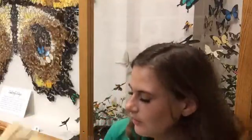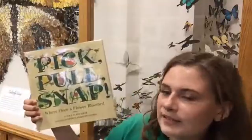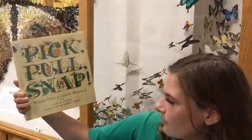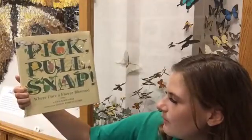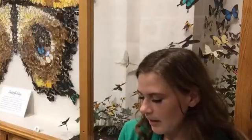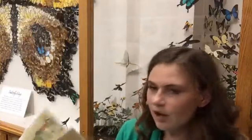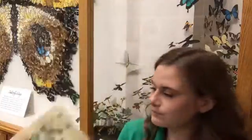The next book is called 'Pick, Pull, and Snap: Where Once a Flower Bloomed' by Lola M. Schaefer, illustrated by Lindsay Barrett George. We are given permission to read this by HarperCollins Publishers. All right, let's get started.